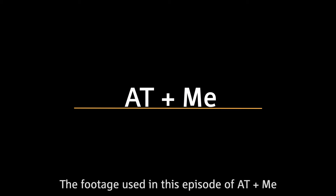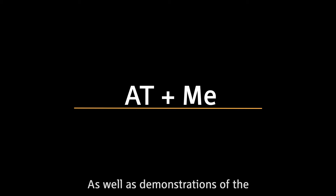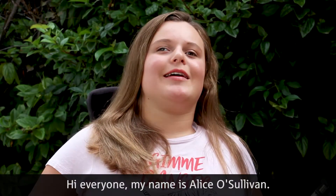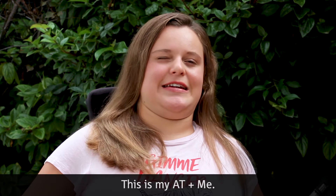The footage used in this episode of AT&Me is an interview with Alice O'Sullivan which took place outside on a sunny day, as well as demonstrations of the assistive technology that she is discussing. Hi everyone, my name is Alice O'Sullivan, I'm 13 years of age and I'm an AT user. This is my AT&Me.